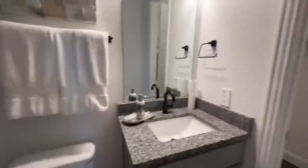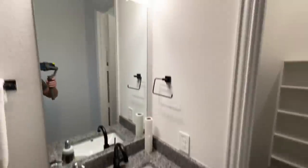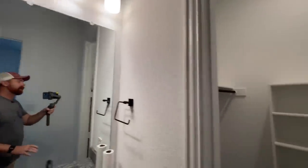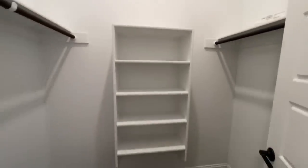This is a junior suite and it's en suite. You've got a single vanity right here, and then you also have a walk-in closet here in the en suite — all on the first floor.